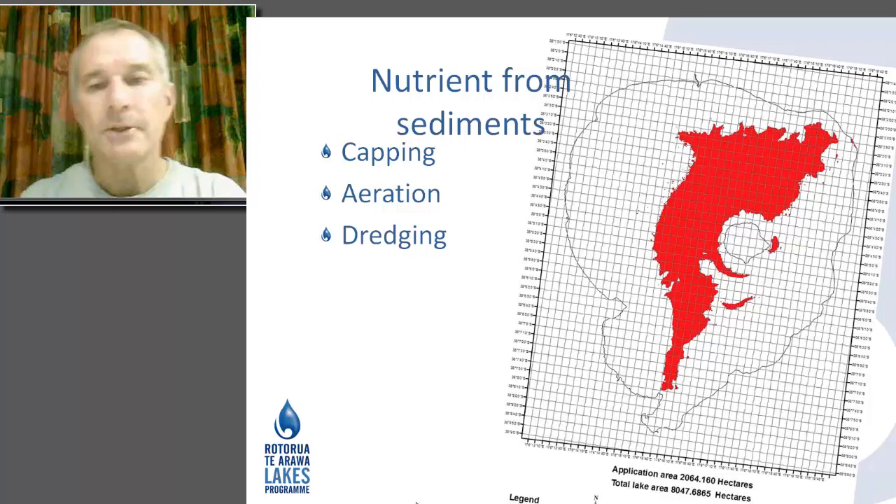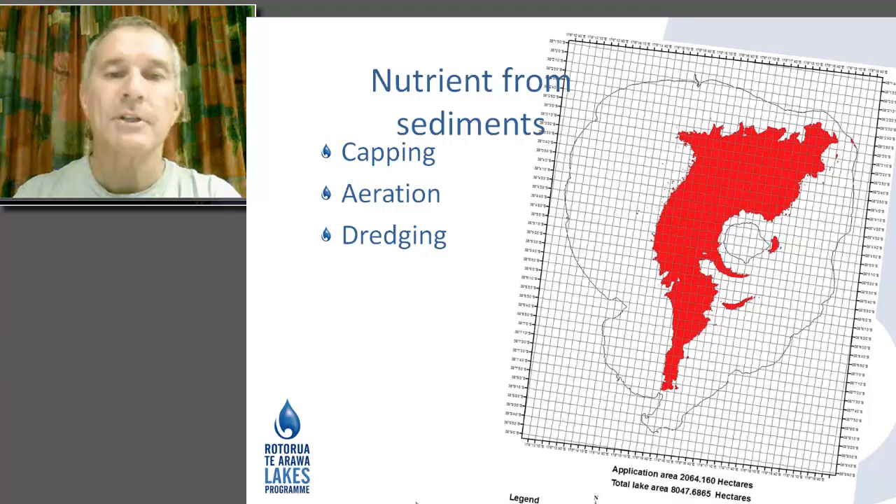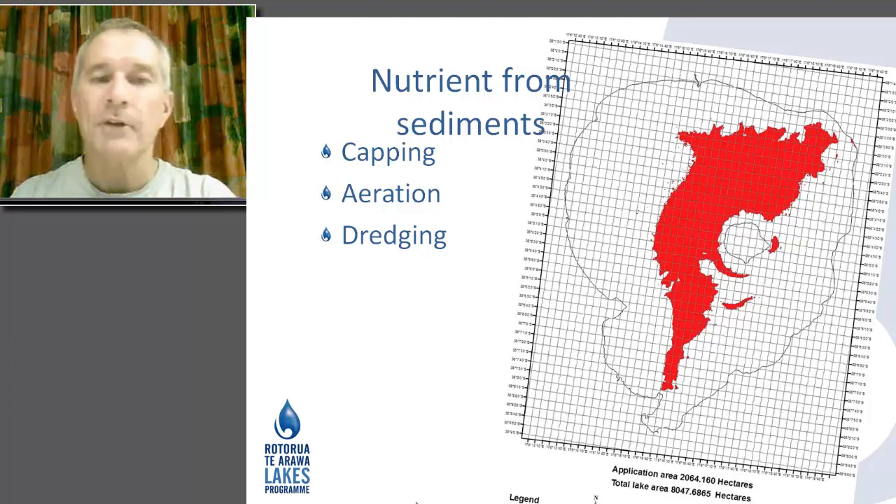In terms of sediments, the diagram shows the outline of Lake Rotorua, with the red area depicting the deeper parts of the lake where phosphorus levels in the sediments are higher than other parts. We investigated early on whether we could cap that with alum or other products that cap phosphorus in lake sediments, or whether we should be doing aeration, or whether we should be dredging those areas.